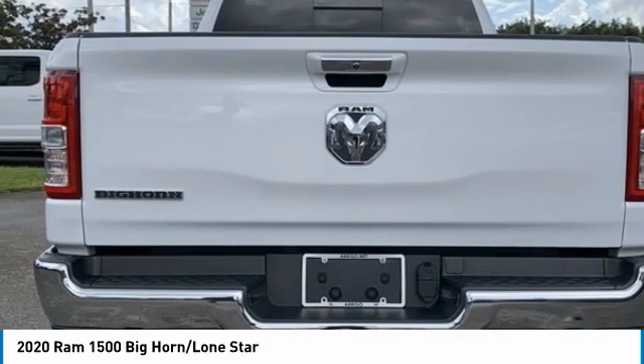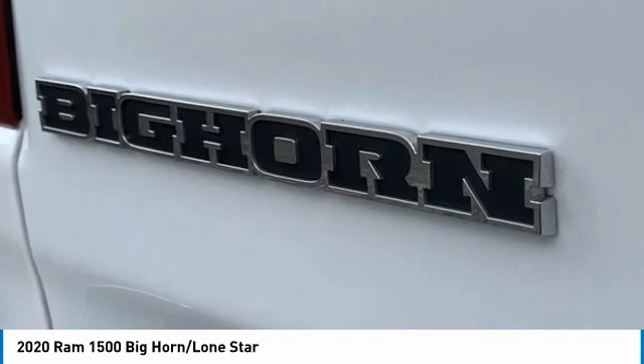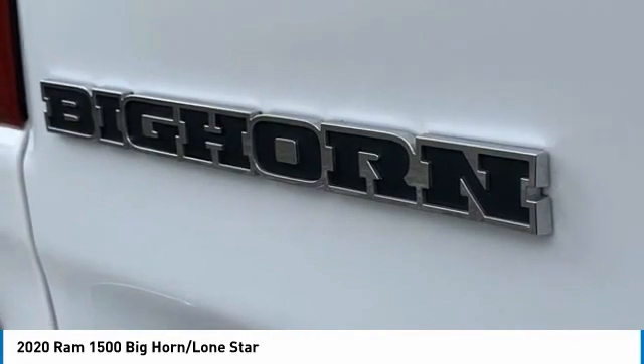DOT recent arrival. FCA US certified pre-owned details: transferable warranty, $100 deductible. Limited warranty: three months or 3,000 miles, whichever comes first, after new car warranty expires or from certified purchase date. Roadside assistance includes first-day rental, car rental allowance, and trip interruption benefits. Vehicle history included.